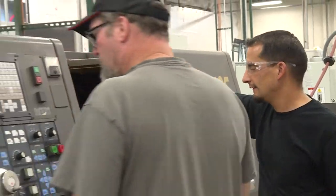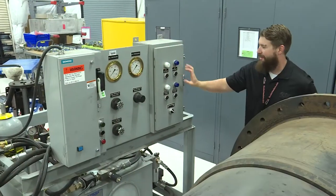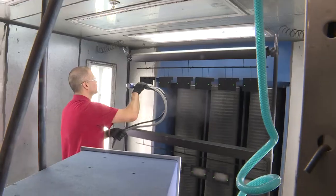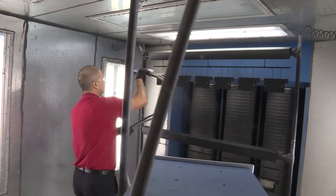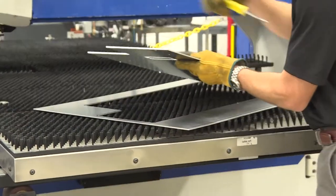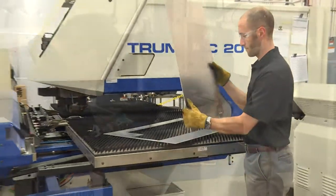Our engaged employees focus on customers, excel in operations, and prepare for future missions. Uniquely qualified to support the growing needs of our customers, we continue to look to the future with the goal of providing better performance, service, and products.